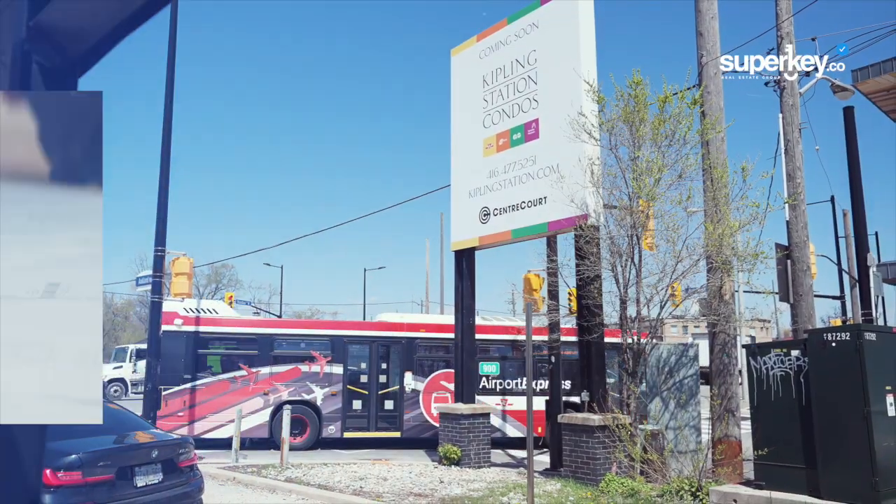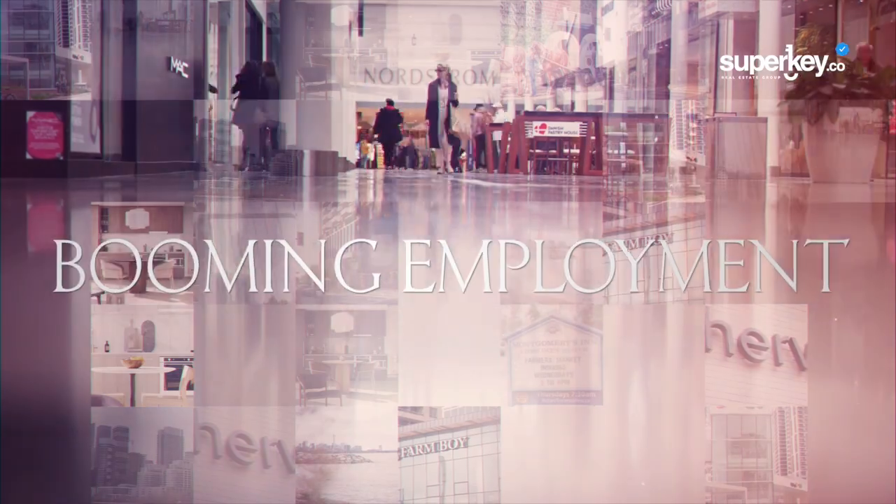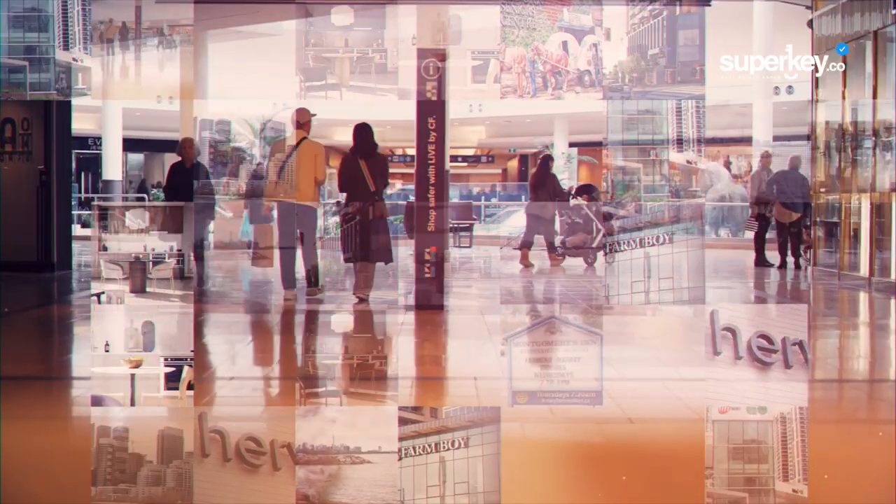This area of Etobicoke is going through fantastic growth. After intense transportation and infrastructure work, downtown Etobicoke is now able to support the growth of its residents, booming employment, and the economic activity in this neighborhood.